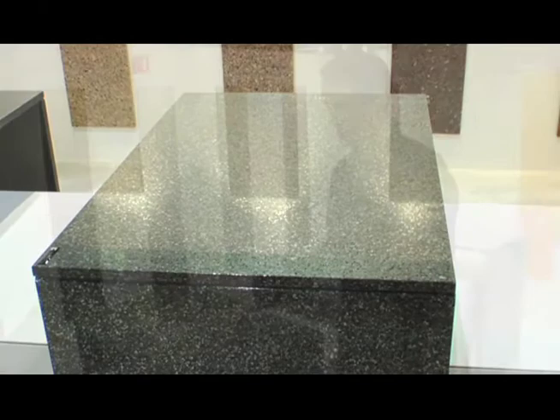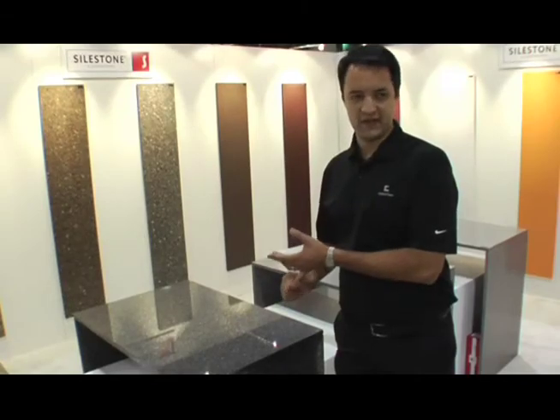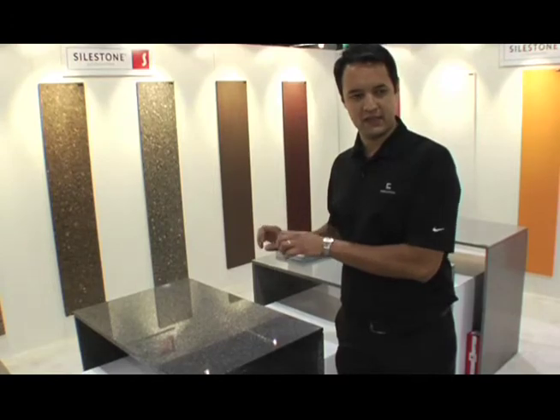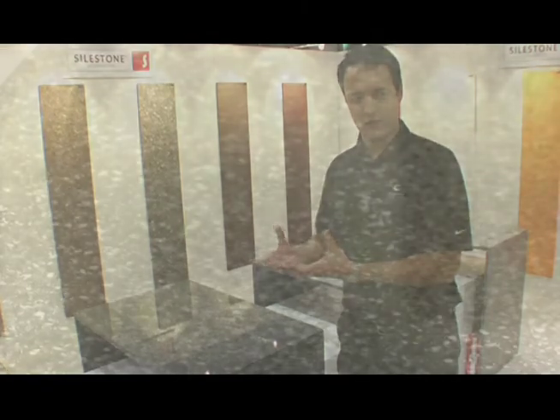This year at KBIS, we're introducing the Platinum Series, which is our Stainless Steel Collection. It's a product that offers the same performance as the Silestone Natural Quartz, but it has distinctive metallic accents that really add a lot of value and a lot of energy to the kitchen environment.